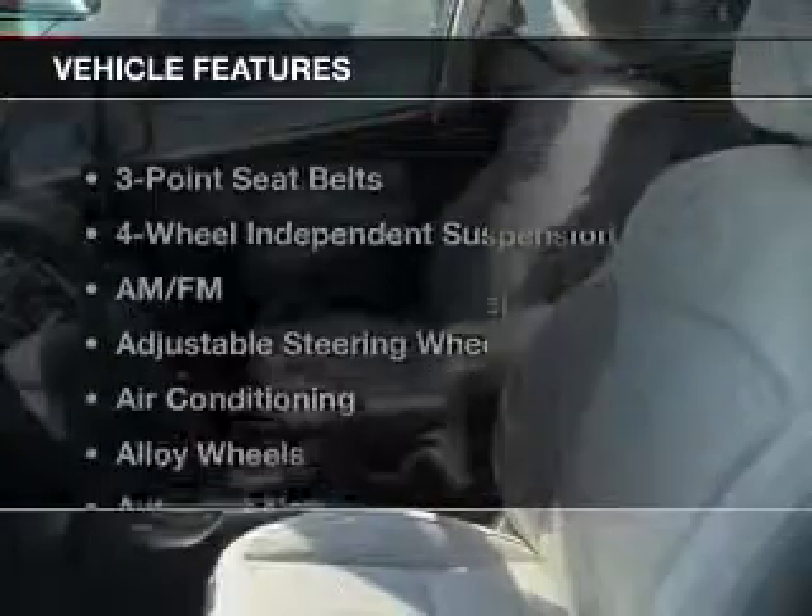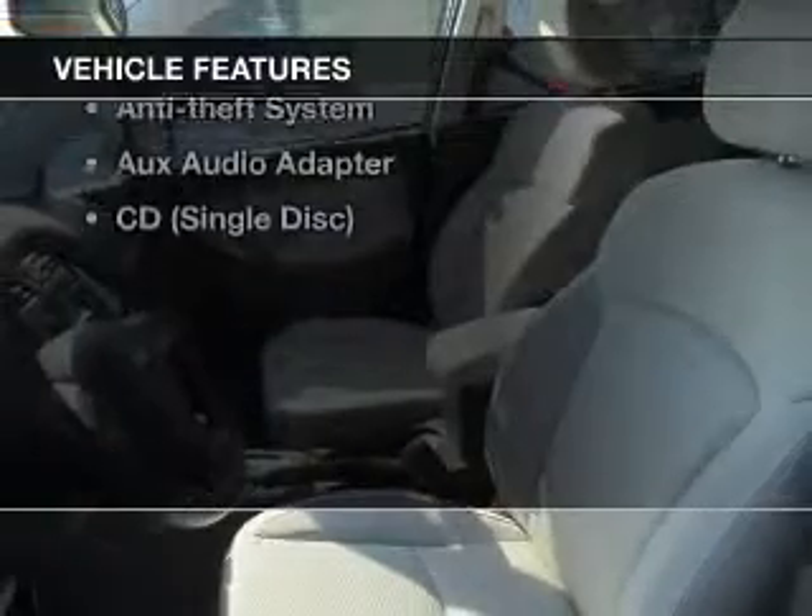With these notable features, you won't want to miss out on the opportunity to own this amazing ride. Power windows, cruise control, Bluetooth wireless, and AM-FM stereo. Power mirrors,